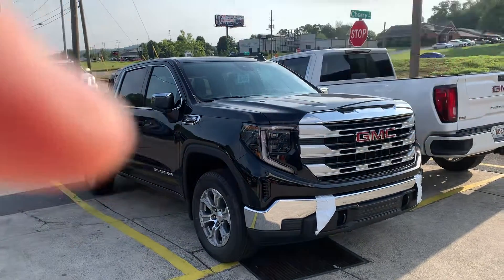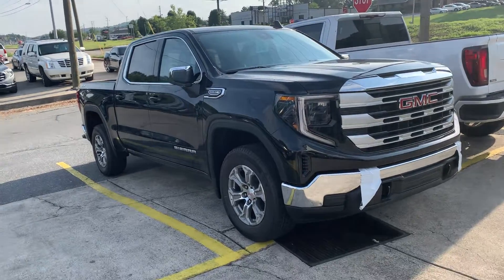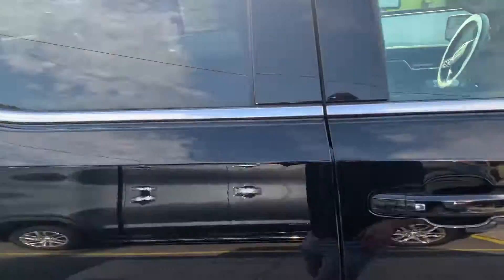Hey Carlos, good morning, this is Richard here at Riverside GMC. I just wanted to show you we do have a few options here on the ground — we just got this one off the truck yesterday, it's brand new.